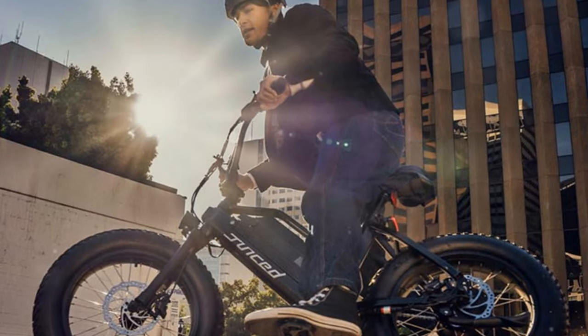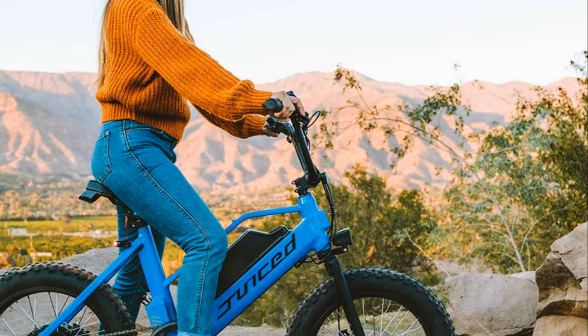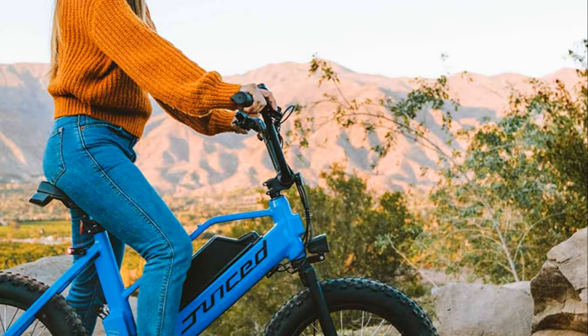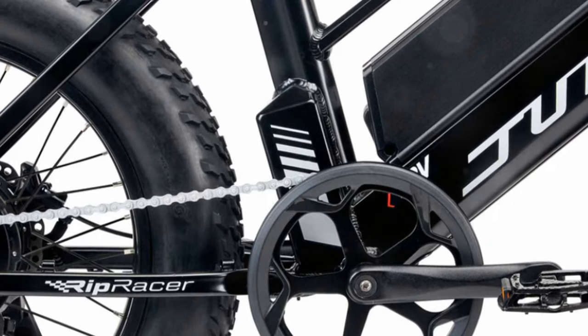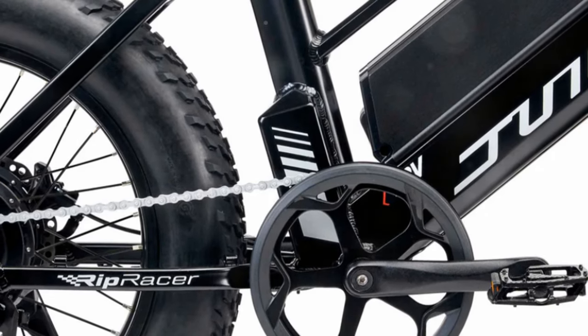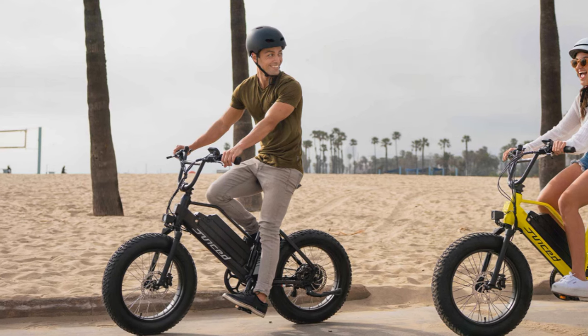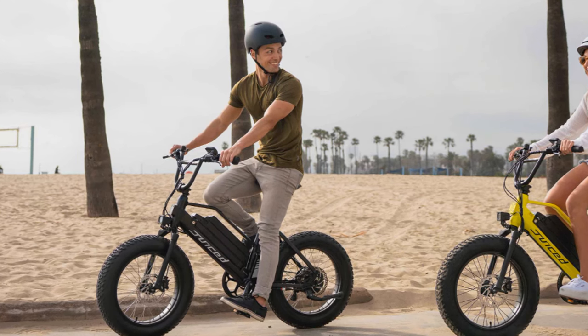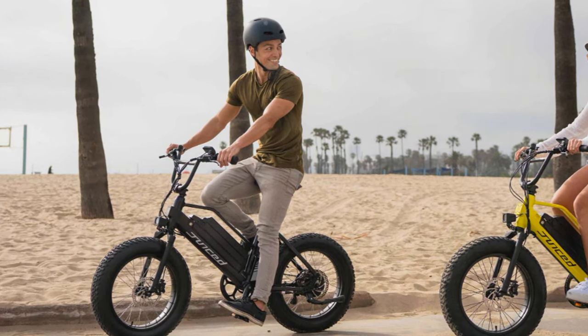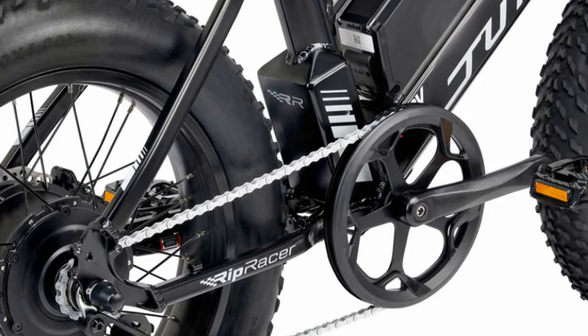Now, if you're looking for a little more speed and excitement, the Juiced Rip Racer might be right up your alley. This thing is an absolute beast, with a top speed of 28 miles per hour thanks to its powerful 750-watt hub motor. It gets you up to speed quickly and effortlessly. It's got really intuitive cadence pedal assist technology that makes the ride feel smooth and natural.